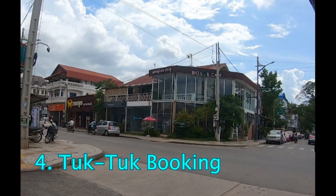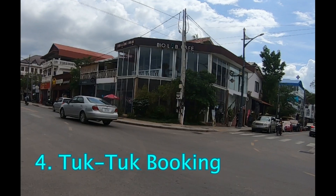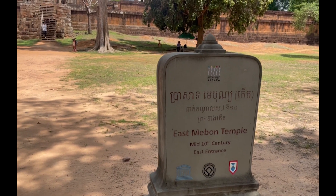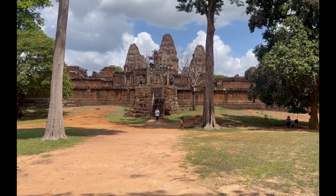Tuk Tuk Rides. Booking a Tuk Tuk through the Grab app is usually cheaper than negotiating directly with drivers. Drivers often charge in whole dollars, while Grab offers more reasonable prices.